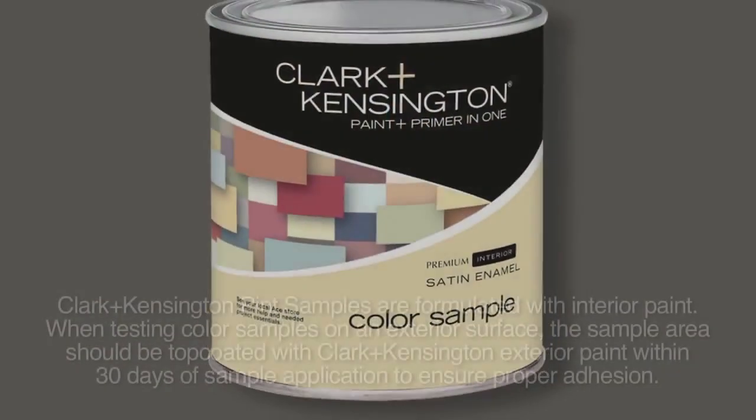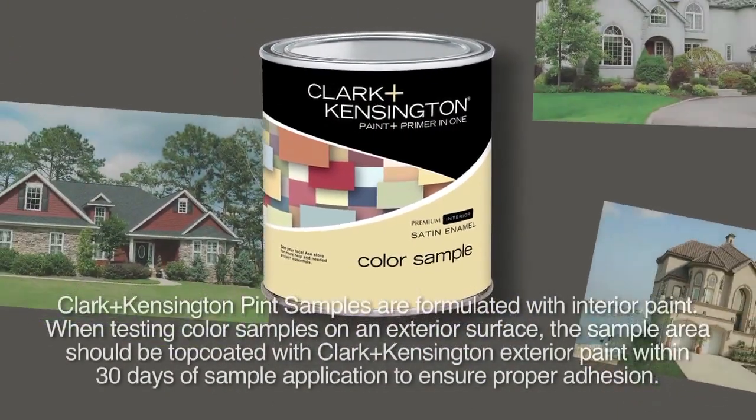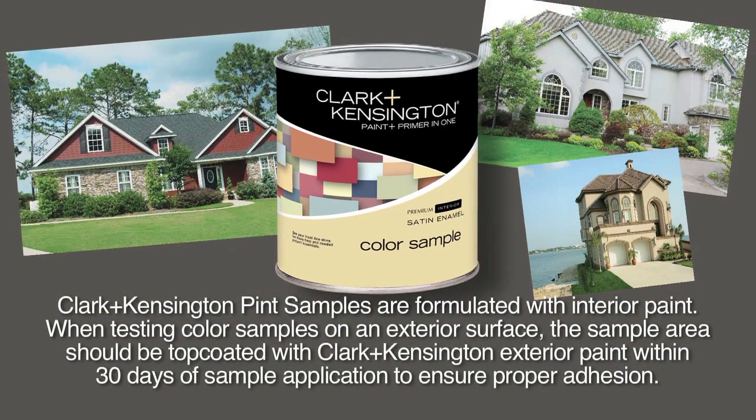Outdoor lighting can be particularly harsh and direct and can pull out undertones in your color that you might not have seen at the store. So it's important to see how the colors will look in natural outdoor lighting during all different times of the day. Paint samples are the perfect way to test the colors you're thinking about — apply large swatches of the colors you're considering, and you'll see how the color will actually look on your home so you can make your color choice with absolute confidence.